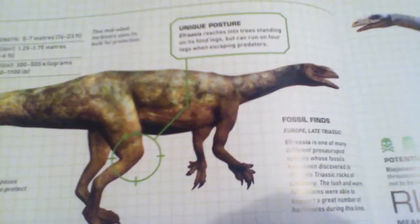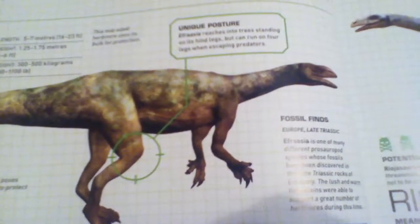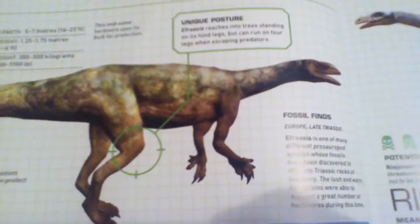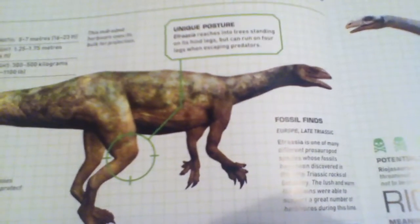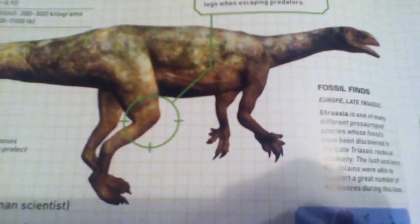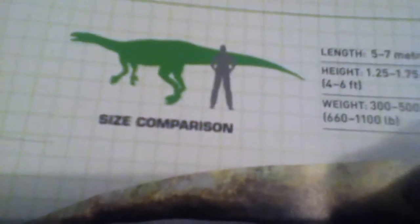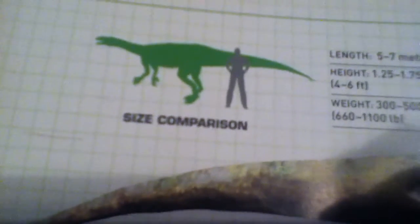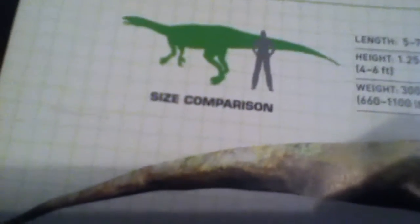Like Plateosaurus, it can be seen in large packs browsing for leaves in the low trees of the German floodplain. Efraasia is slightly smaller and much rarer than its cousin. Both prosauropods live in constant danger of attack from Liliensternus. Here is the size comparison — a normal human is almost six feet, so it's slightly taller than us sometimes and slightly shorter in other cases.